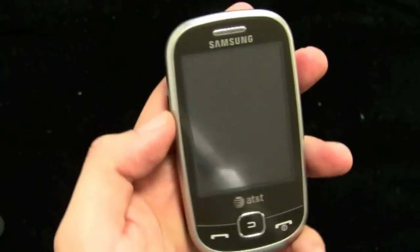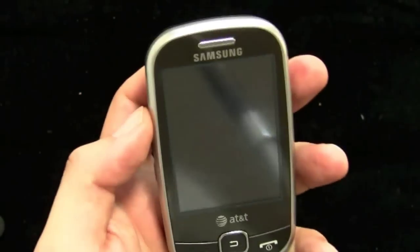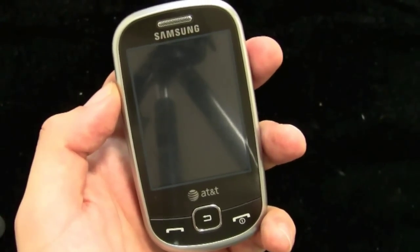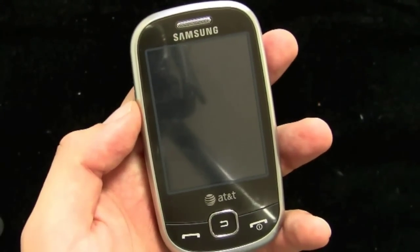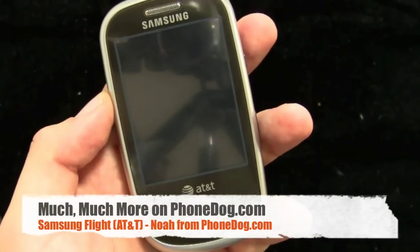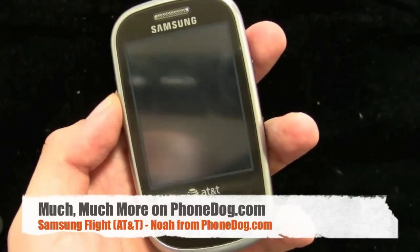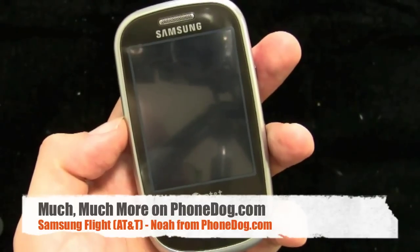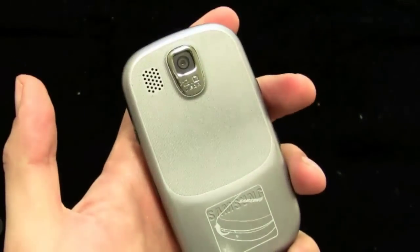Overall, kind of a thumbs up but with some reservations — some little issues with call quality here and there. You can try before you buy; take advantage of that 30-day trial period in case you have issues where you live. But there you go — Samsung Flight. Much more on this and all the new phones, smartphones, feature phones — we do what we can. We got emails from people saying keep it real, get the low-cost phones in there too. Not all of us want to spend money on an iPhone plan. Over on PhoneDog.com — till next time, I'm Noah. Thanks for watching, we'll see you later. Bye-bye.